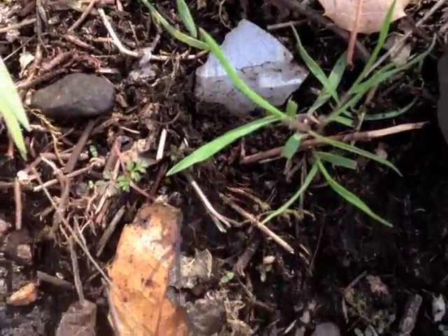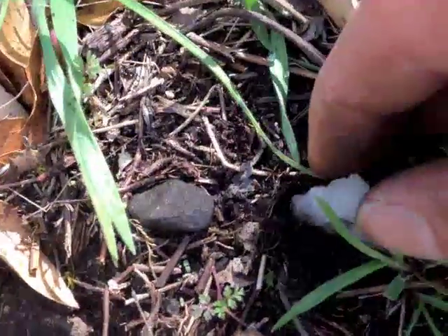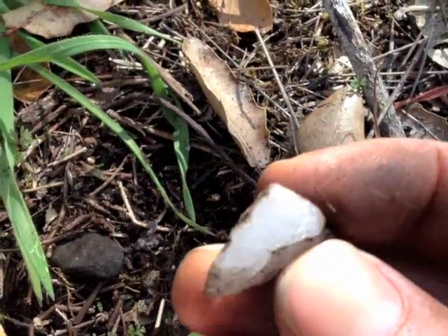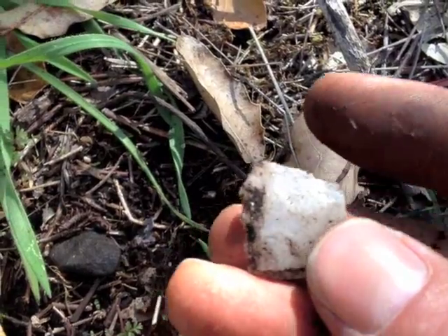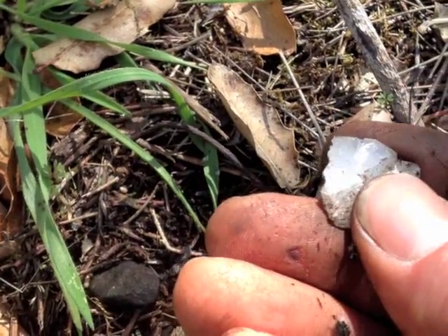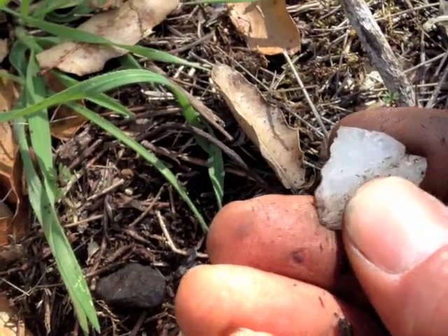So here's the tip of the quartz crystal. And they flake it to make arrowheads out of it. That's the tip there.